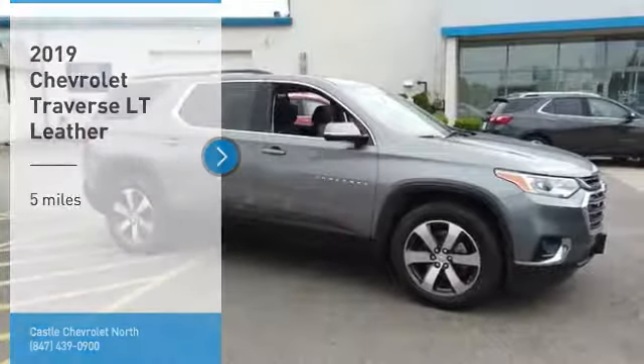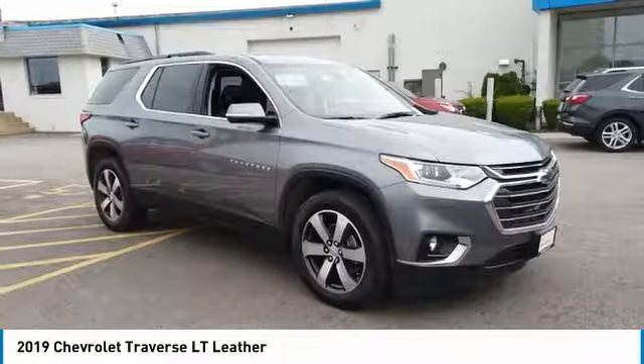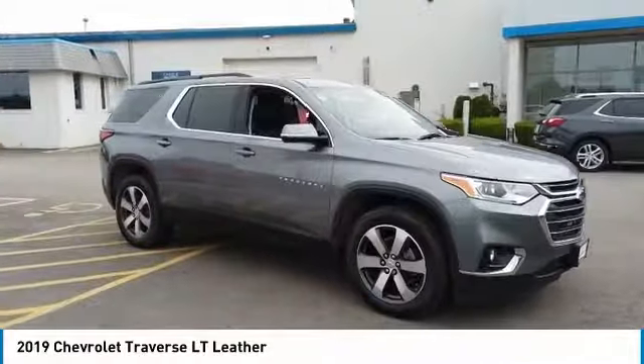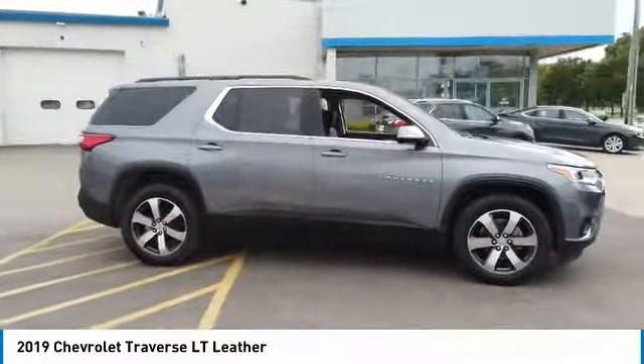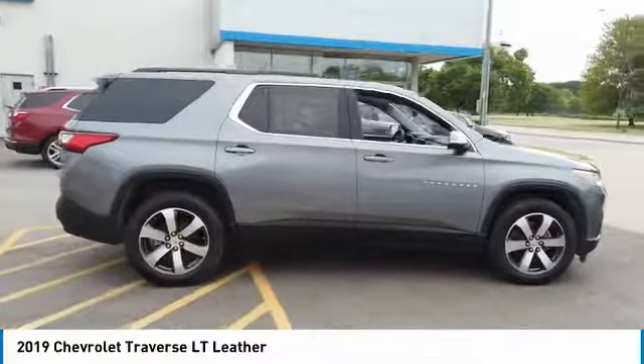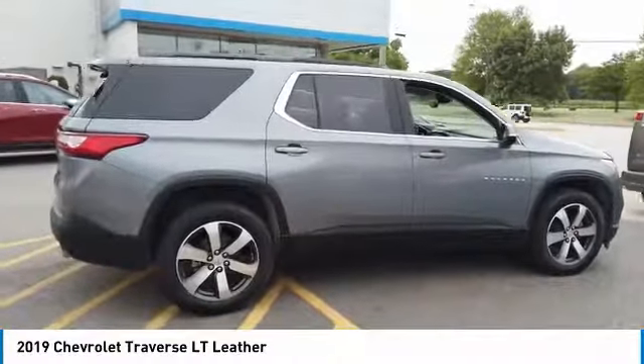You are going to love the 2019 Traverse. Chevy Traverse is more stylish than minivans and far more fuel and space efficient than truck-based SUVs. Crossovers like the Traverse are excellent family vehicles.